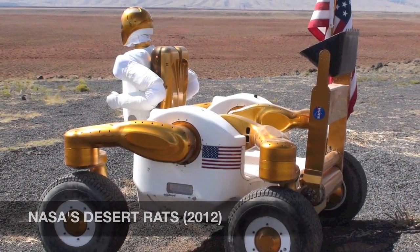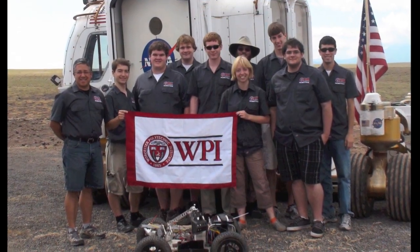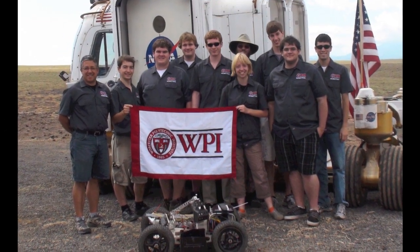Demonstrating our rover at Desert Rats, NASA's analog testing event, gave us many new ideas which were incorporated into Oryx 2.0, our new rover for the 2012 RASCO Robo-Ops Competition.